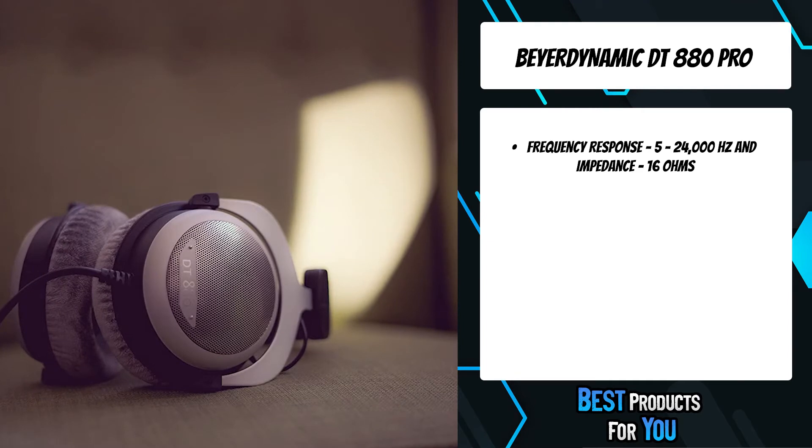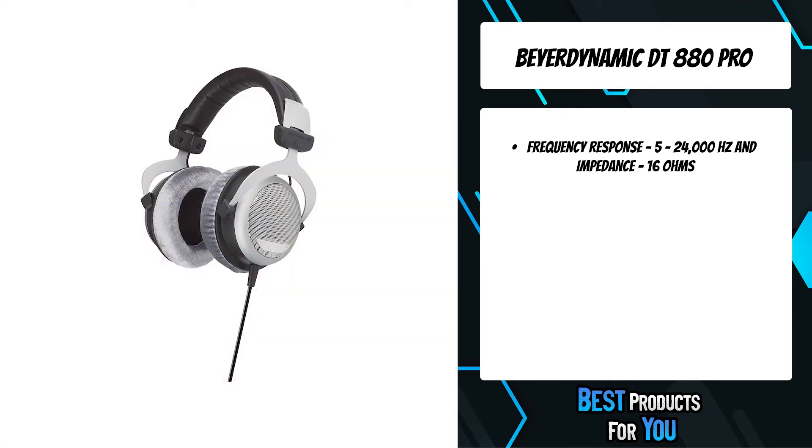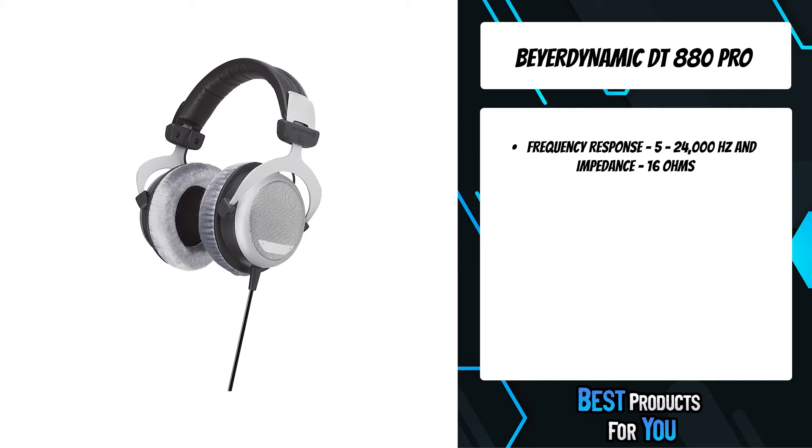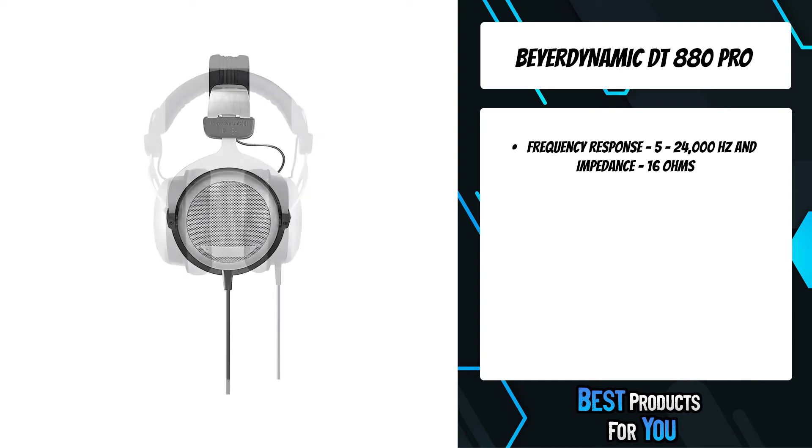These headphones have been part of the Beyerdynamic portfolio for 20 years and still enjoy exceptional popularity. All components are available as replacement parts, making the DT880 Edition a reliable companion for many years to come.